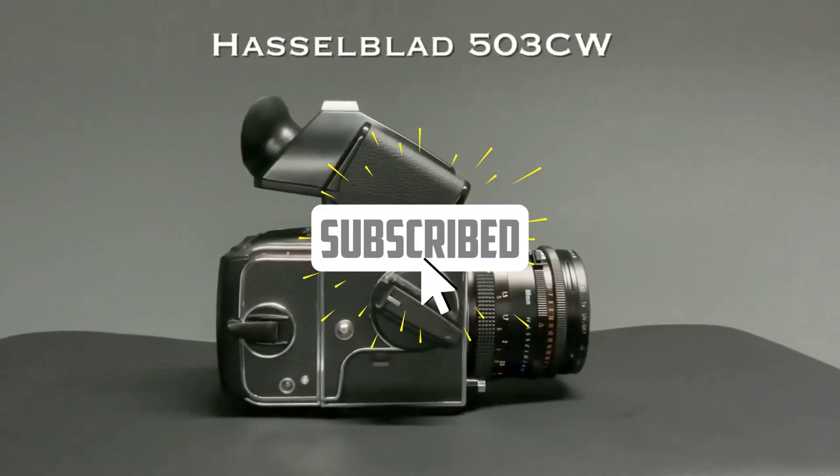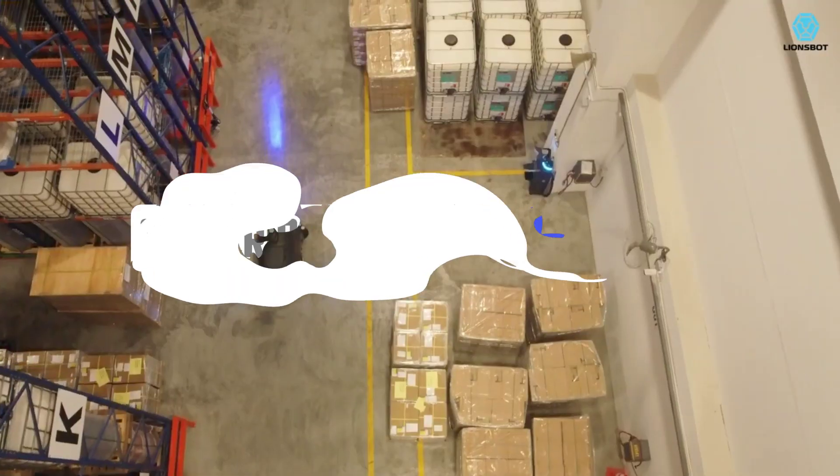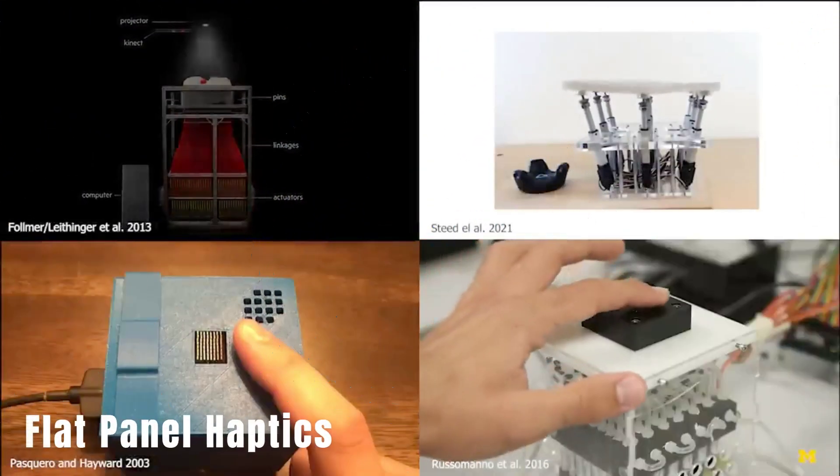Subscribe to our channel and join us on this exciting adventure. Don't forget to subscribe, like, and share. Let's start with Flat Panel Haptics.